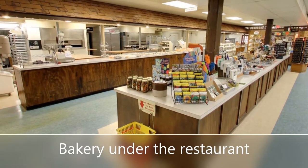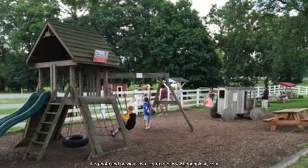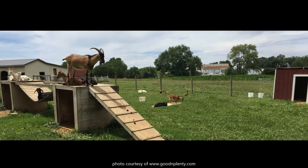Some additional aspects I will mention is that they have a gift shop, a bakery beneath the restaurant, and a playground and petting zoo on property.